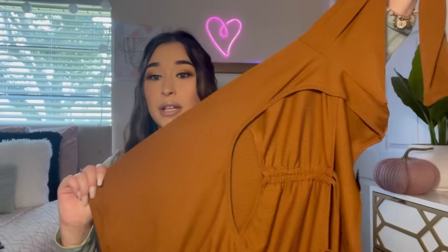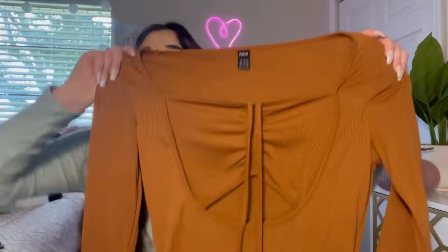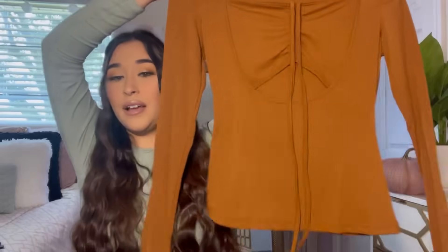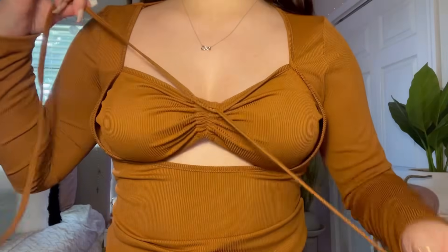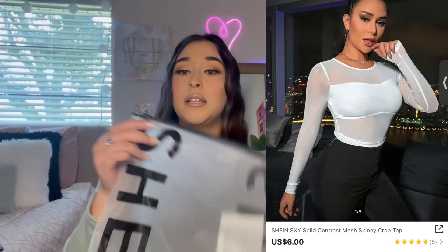Next up is this top — I got it in a size medium. It's some type of brown, maybe a burnt orange color. I love this shirt — it's not cropped, looks pretty long, has long sleeves, and I really love this detail in the middle that you can cinch to make it shorter.